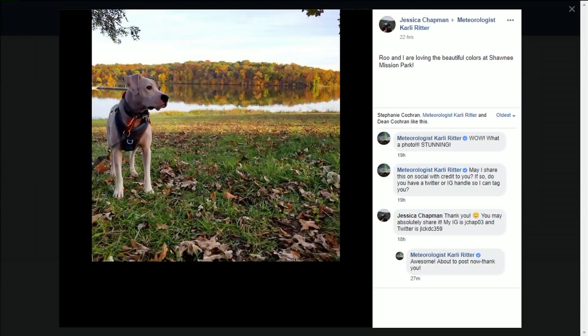It was from Shawnee Mission Park — you have the lake and the reflection. Look at this photo from Jessica Chapman. So pretty. Look at little Rue there. Jessica and Rue were at Shawnee Mission Park. I love this photo because of the complete reflection on the water. It was calm water that morning.